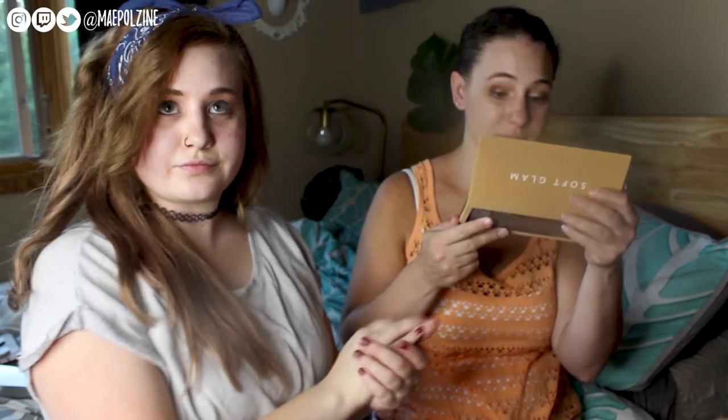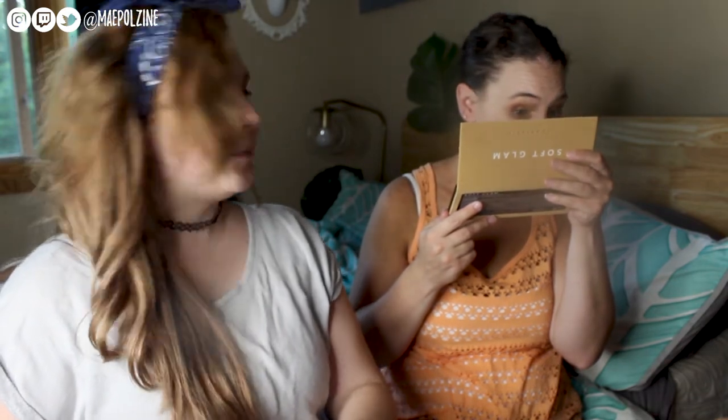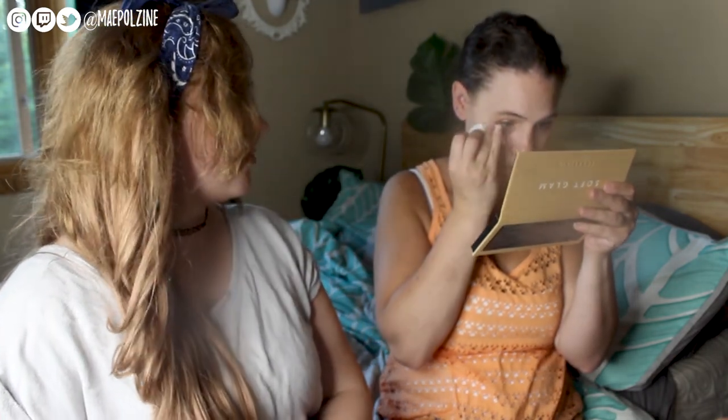Alright, open. Don't worry about the fallout. I would normally clean that up with a makeup wipe — I have one right here. So, whatcha think?